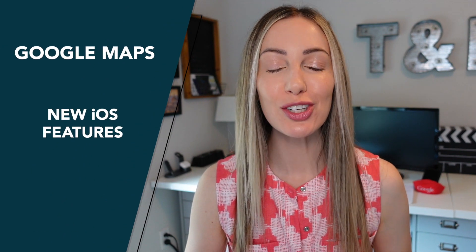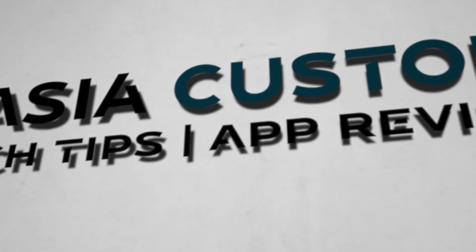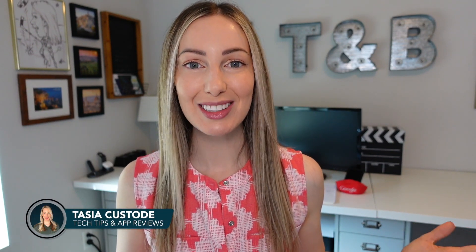One of the best things about Google Maps is that it's constantly updating and adding new features. And true to form, they've just released a slew of new Google Maps iOS features. Dark mode is now available on iOS! I'm Tasia Custode and welcome back to my YouTube channel where I share tech tips, app reviews, and so much Google content. Today we're diving into some fab Google Maps updates. My fellow iOS users, this video is for you — we're covering all the new Google Maps iOS features.